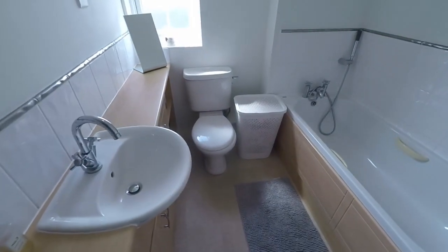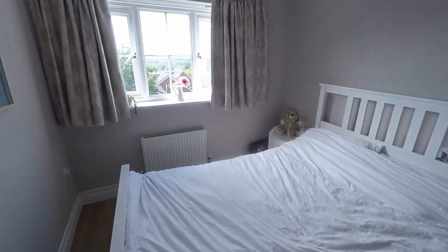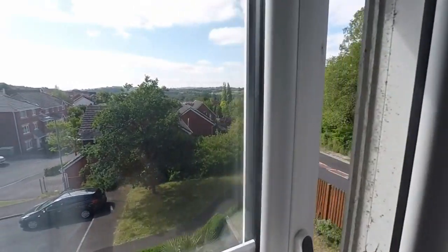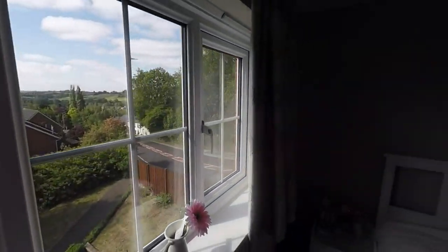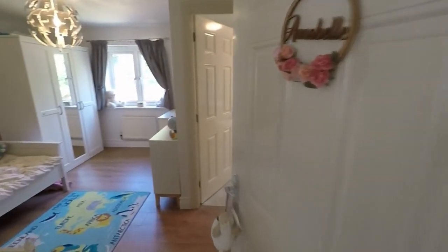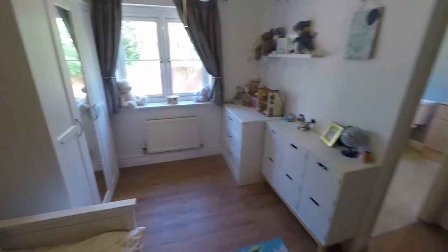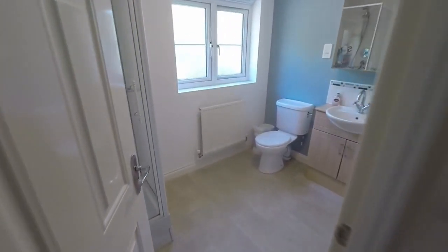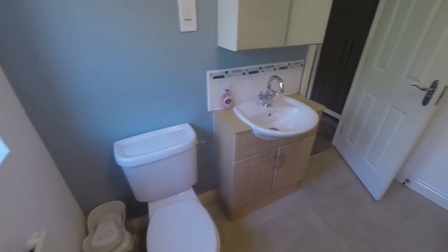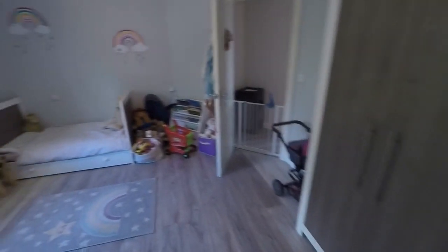Coming up to the top floor, starting on the left we have the family bathroom with a white bathroom suite — WC, hand basin, bath, and an overhead shower, plus an overhead storage cupboard. Here we have one of the double bedrooms — a nice bright double with views out onto the surrounding area. Then we have another bedroom through here, which can accommodate a double bed quite easily and overlooks the rear. This room has a jack-and-jill style bathroom shared with the next bedroom.